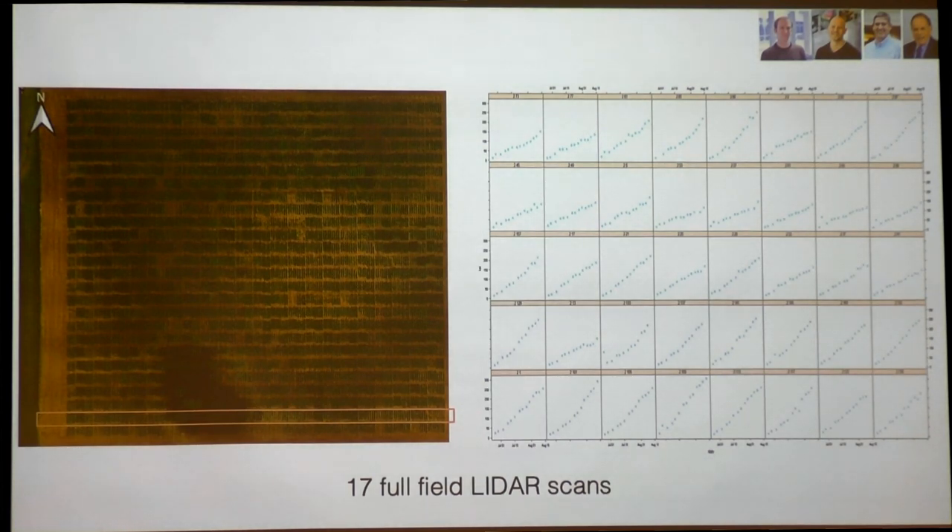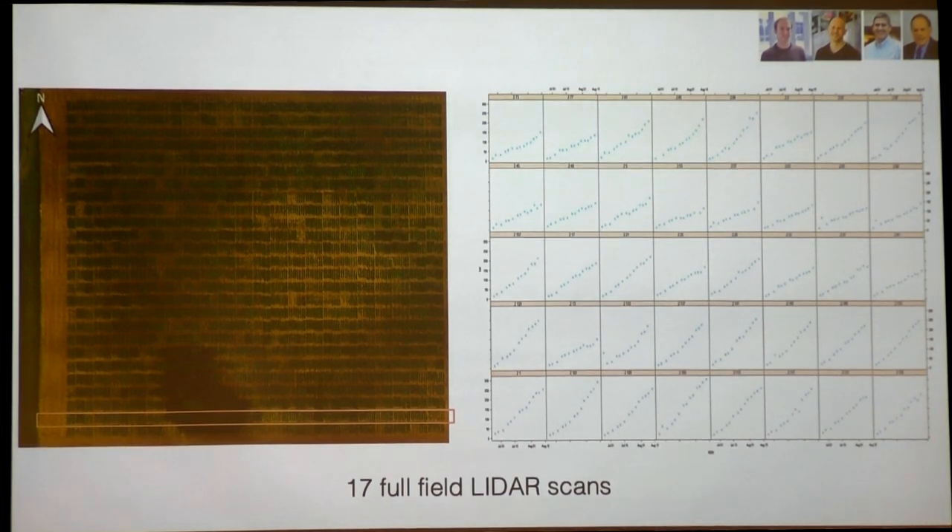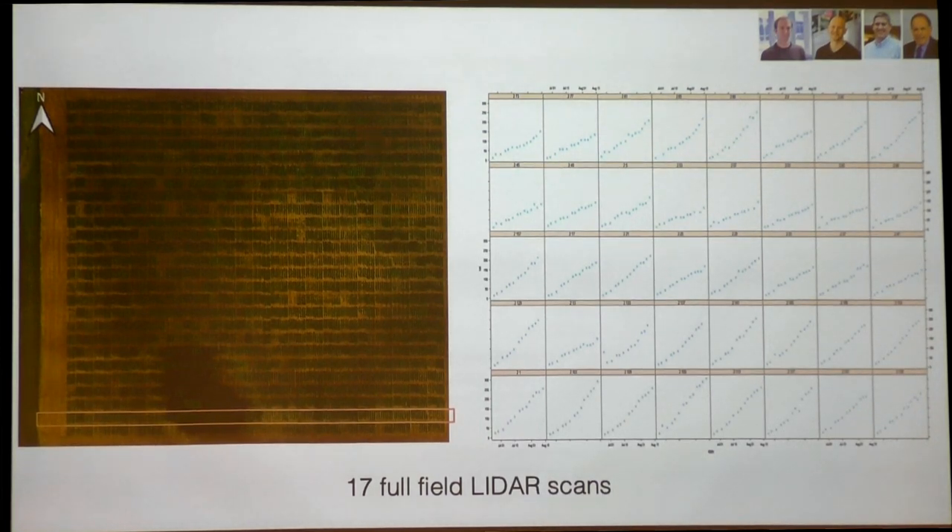Nobody wants to be in the middle of a field measuring the width of a corn plant when it's 90 degrees outside and the corn leaves are trying to cut your face. This year, very capable biologists from the University of Illinois — Justin McGrath, Matt Siebers as postdocs, and Carl Bernacchi and Steve Long as advisors — had these robots in the fields and did 17 full-field LiDAR scans over a 40-acre field with 800–900 varieties on the diversity panel. By the end, they were going through 40 acres with three robots and three people monitoring them in just under two hours, which is phenomenal.